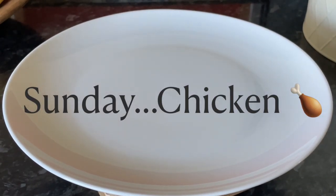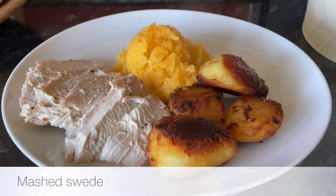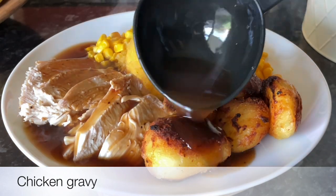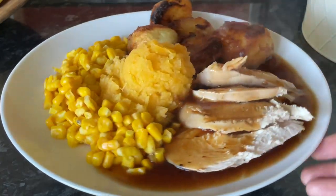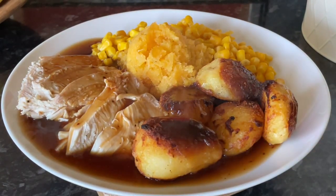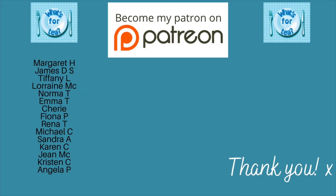And today we had roast chicken — just a standard roast chicken done in the oven. Sometimes I do it in the slow cooker, but this one was in the oven with some roast potatoes, a bit of mashed swede, some sweet corn, and lovely chicken gravy. People often ask why I don't do a Sunday roast every week, but it's just not something I was brought up with — my mother would do a roast midweek sometimes. So we might have it during the week or on a Sunday, it just depends on what we feel like.